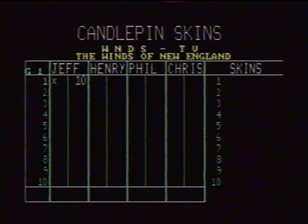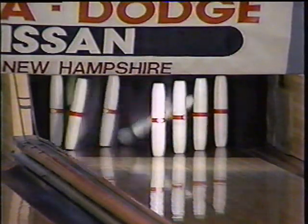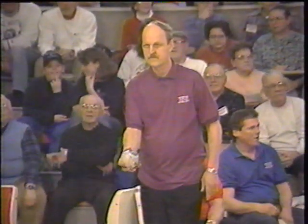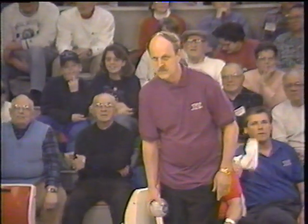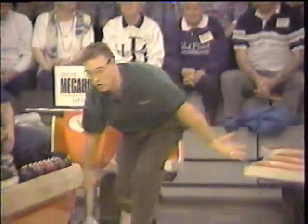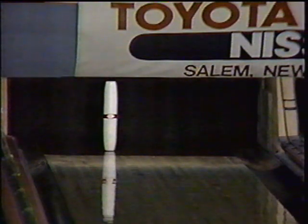Tens for both Jeff and Henry — make it a nine for Henry. Chris Sargent's first ball — throws the big bomb, he'll have a spare leave. Phil will shoot at the one, the three, and the seven — piece of wood in front of the seven, looks pretty good. Takes the lead for the skin unless Chris can convert the two, four, and seven. No — so give the skin to Phil Bergstrom.